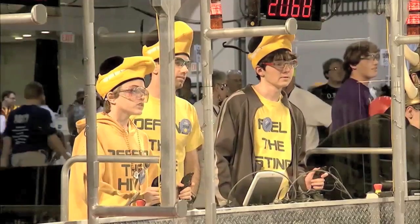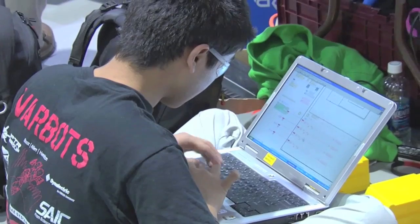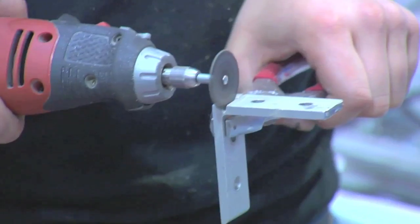We've got all these kids here — more than 2,000 teams around the world that are competing in an engineering design competition. They have seven weeks to design and build these robots. It looks impossible at the start, but they're all successful.